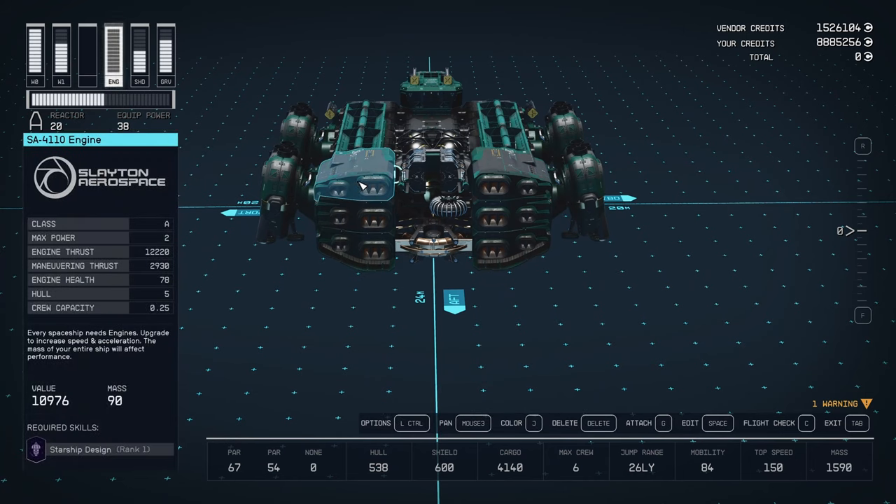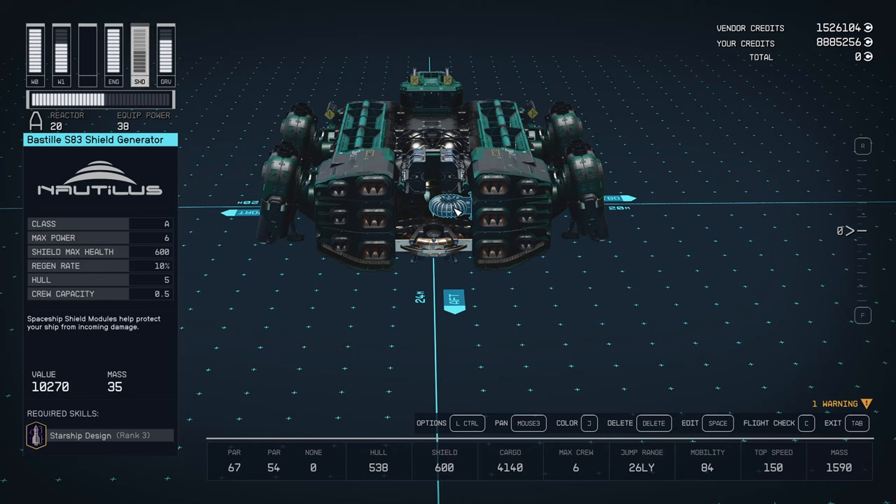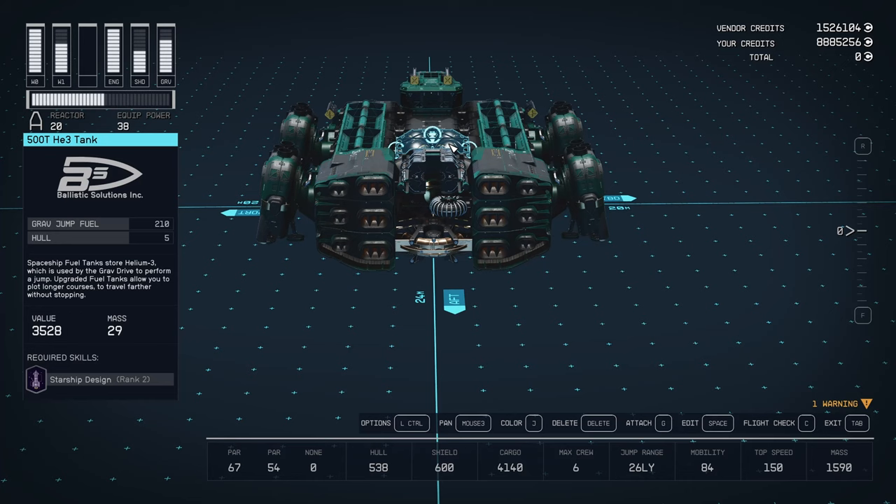It's got 6 SA-4110 engines — these aren't even the most expensive ones; you can have the 4330s and get even more cargo capacity or more mobility if you wanted. I wanted to keep the cost low, so these are actually very low cost engines. 134 millimeter Toriel Reactor. Bastille S83 shield generator — there's one higher, but I'm going to save a little cost there. Helios 400 grav drive. 500T tank — you can really jump anywhere with that much fuel, you don't need any more than that.